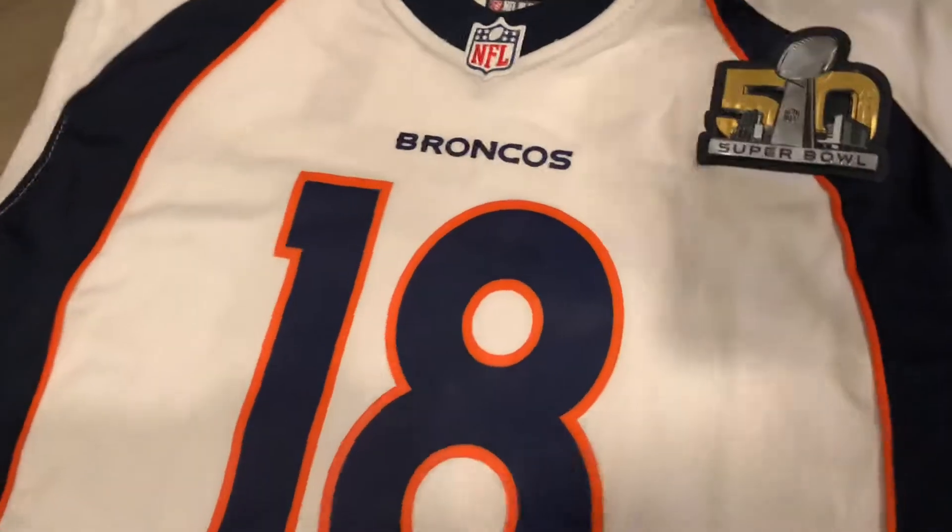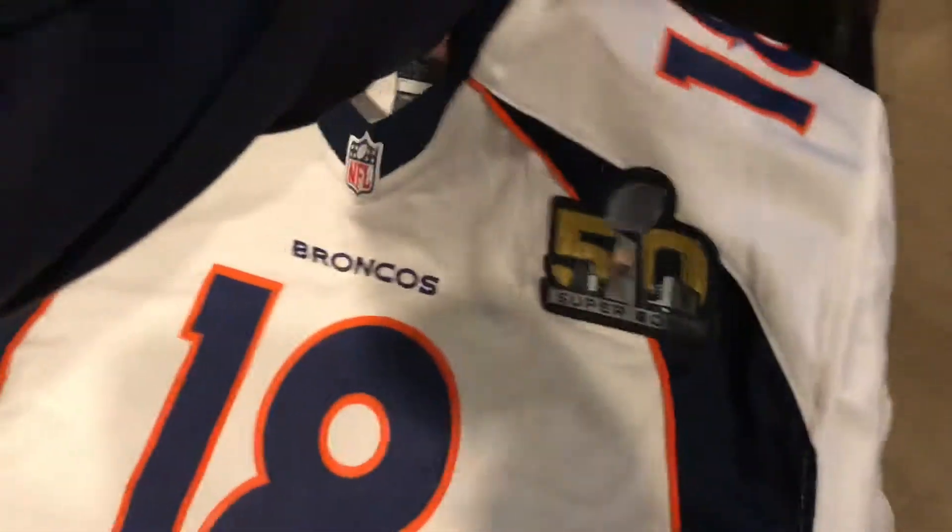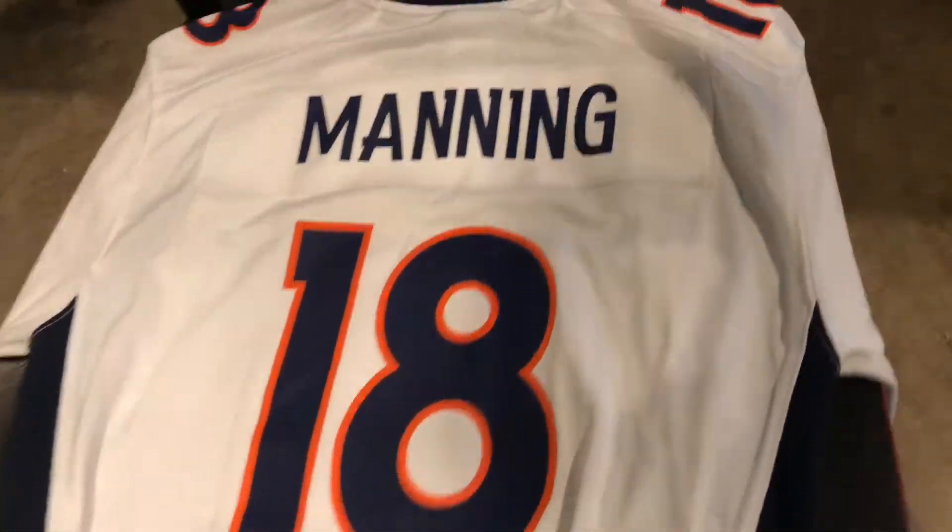But yeah, so this is like a pretty much perfect jersey for me. I don't really plan on wearing it, just because I don't really need to wear a Broncos jersey, especially a Peyton Manning jersey since he's retired. But yeah, I'm really happy to finally get this jersey.